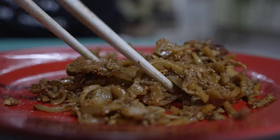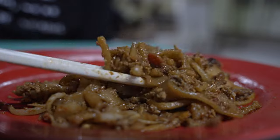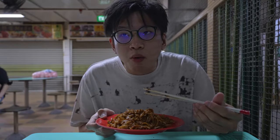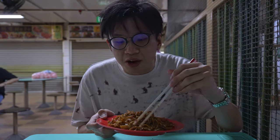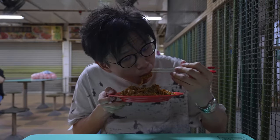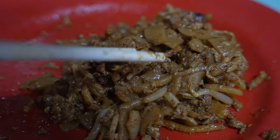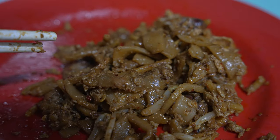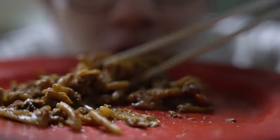The kway teow is soft, smooth, and velvety — coated by a layer of moist eggs. This is a good Char Kway Teow, a very good Char Kway Teow. If it had more wok hei, it would be perfect; I would just like it to be a little bit more. But this is very good. The bok choy is fresh and very nice. Guys, you gotta come — this is one of the proper spots, this is good.